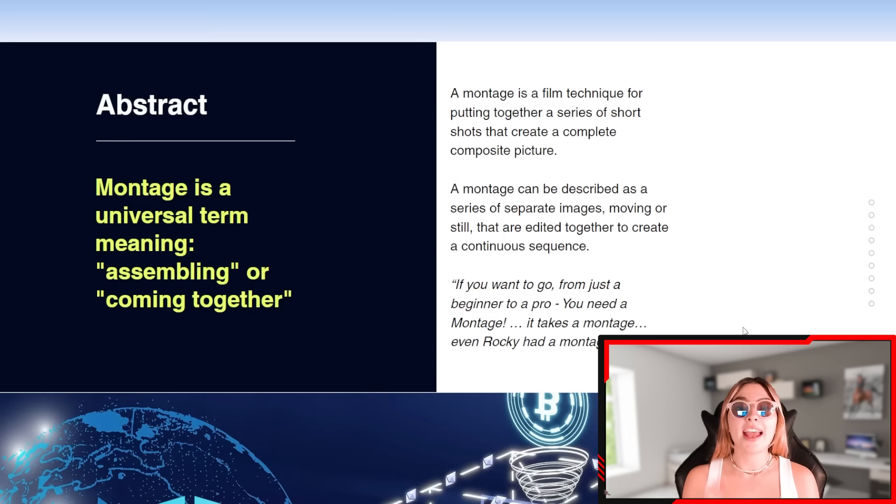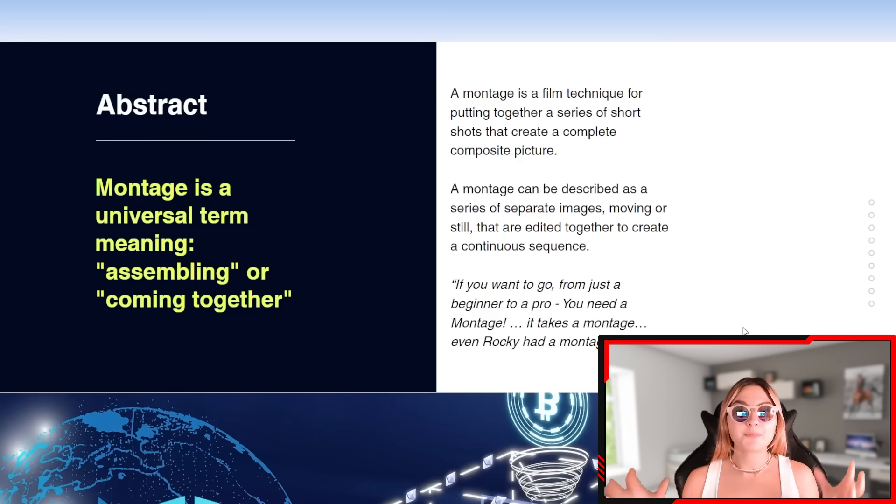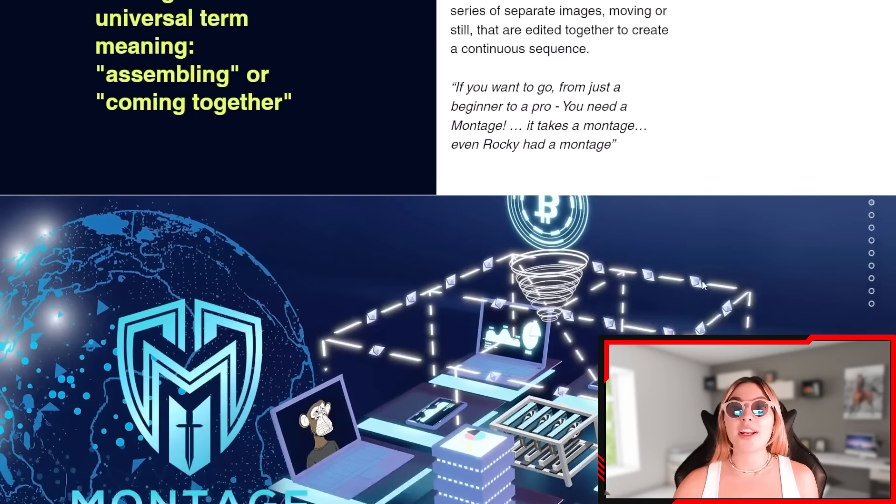A montage can be described as a series of separate images — moving or still — that are edited together to create a continuous sequence. As one quote puts it: if you want to go from just a beginner to a pro, you need a montage. Everything is always coming together and assembling, so I think it's a very good way of putting together everything these guys are doing and putting it in the name so everyone knows what it stands for.